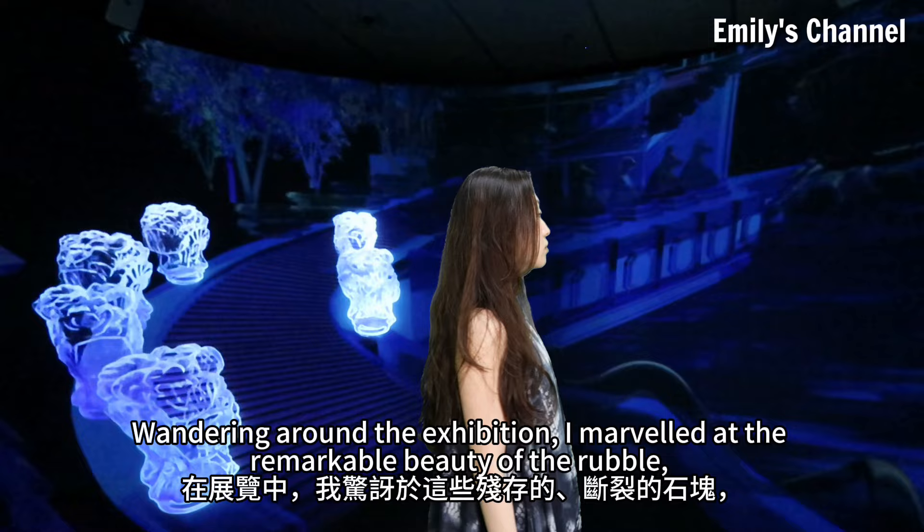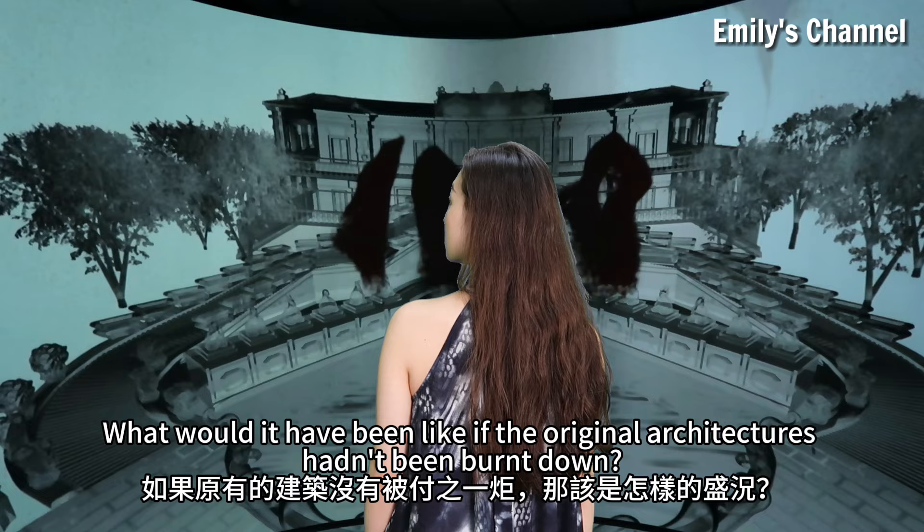Wandering around the exhibition, I marveled at the remarkable beauty of the rubble, even after the devastation. What would it have been like if the original architectures hadn't been burned down?